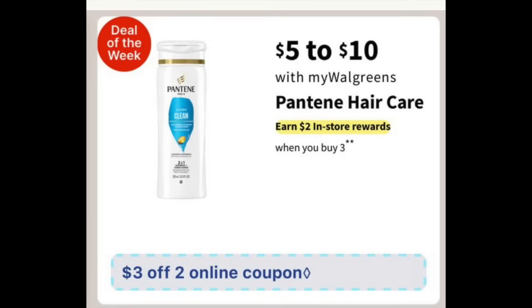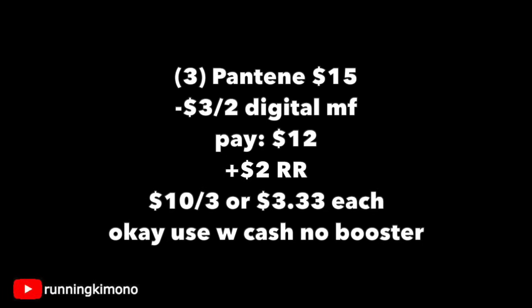The next deal is with Pantene — I'm always talking about how I have a lack of Pantene in my stockpile. It's $5 with a $2 reward when you buy three, and a $3 off two digital coupon. Three Pantenes for $15, subtracting that digital coupon, you'll pay $12. Get back a $2 register reward, making it $10 for the three or $3.33 per shampoo or conditioner. It is okay to use Walgreens Cash with no booster.